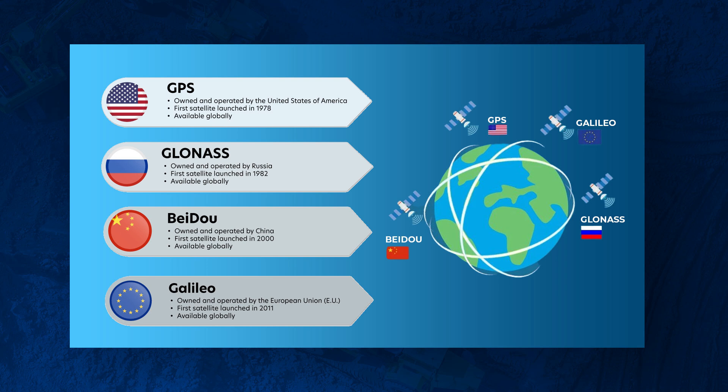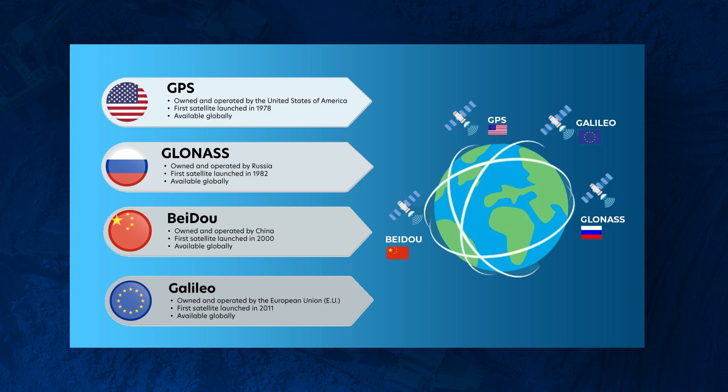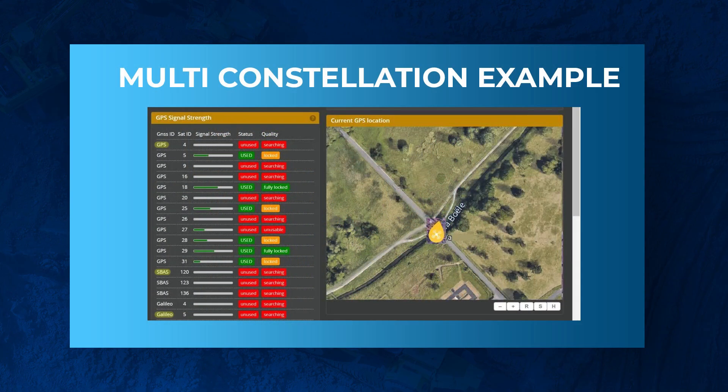You have GPS, which is the United States. You also have GLONASS from Russia, GALILEO from the European Union, BeiDou from China, QZSS from Japan, and more. When you use GNSS receivers, they actually piggyback off of all of these different networks.